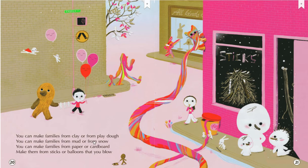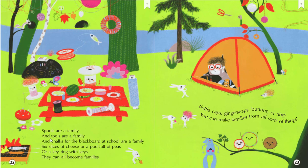You can make families from clay or from Play-Doh. You can make families from mud or from snow. You can make families from paper or cardboard. Make them from sticks or balloons that you blow. Spools are a family and tools are a family. And chalks for the blackboard at school are a family. Six slices of cheese over a pod full of peas, or a key ring with keys — they can all become families. Bottle caps, ginger snaps, buttons or rings. You can make families from all sorts of things.